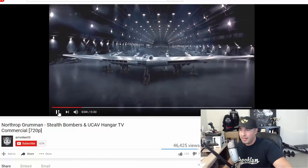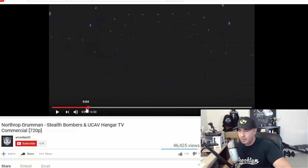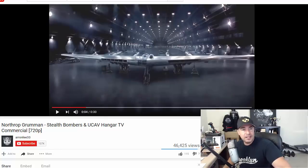What you're looking at here is the YB-35, which was built to be a strategic bomber. The program was canceled in 1949. It was designed by Jack Northrop himself, who gave the name to Northrop Grumman.